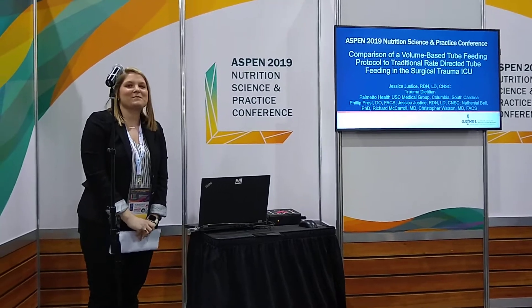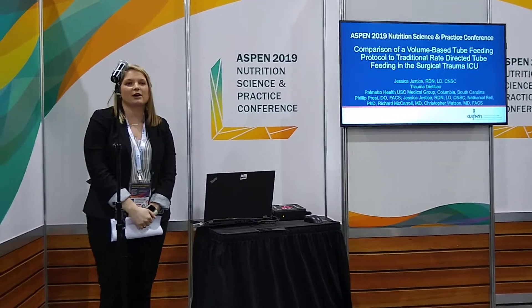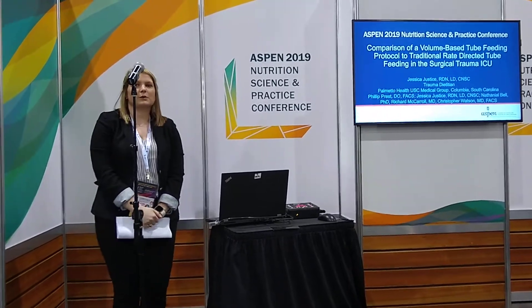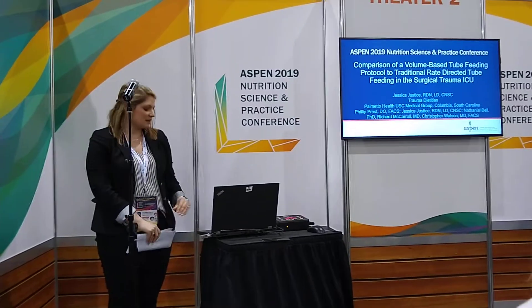My name is Jessica. I'm a dietitian from Palmetto Health, now known as Prisma Health. It's our level one trauma center. I work in our surgical trauma ICU. We're going to be talking about our retrospective review where we compared volume-based feeding to the traditional rate-based feeding within surgical patients.